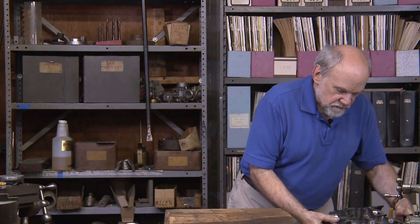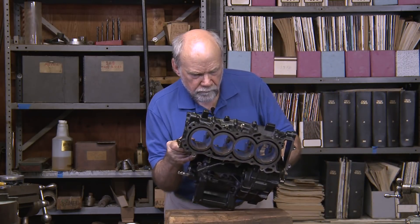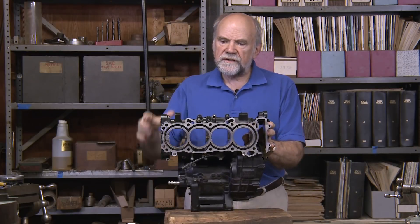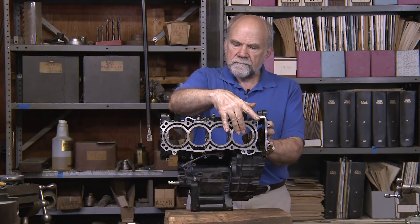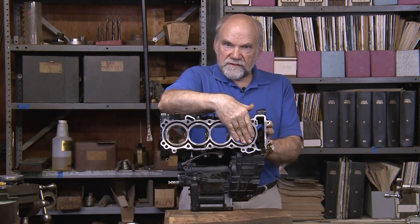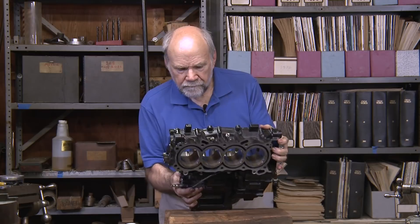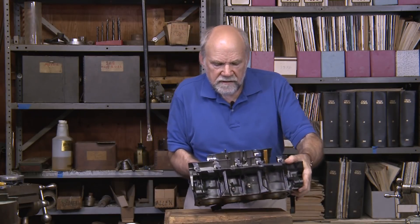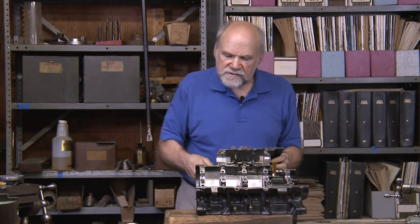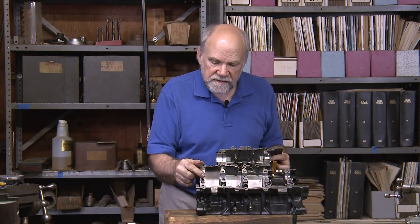Here's the crankcase, the upper half. Here are the four cylinders. These are normally blocked with pistons going up and down in them. When they go up and down, the air that they push down here in the crankcase has to go from this one to this one and then back again and then back again every 180 degrees.